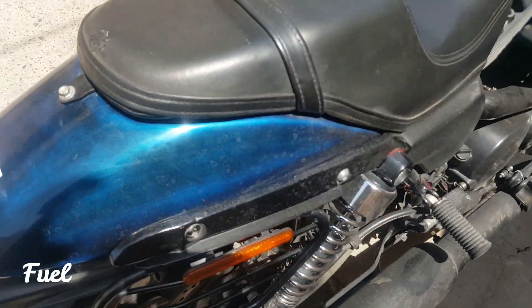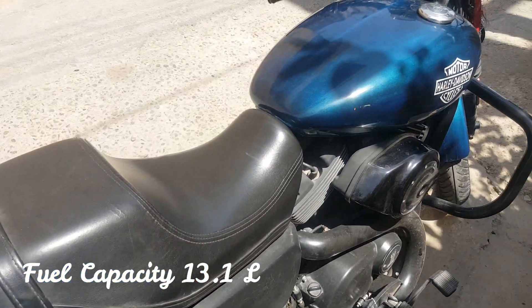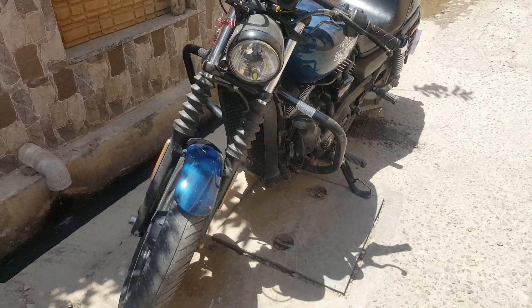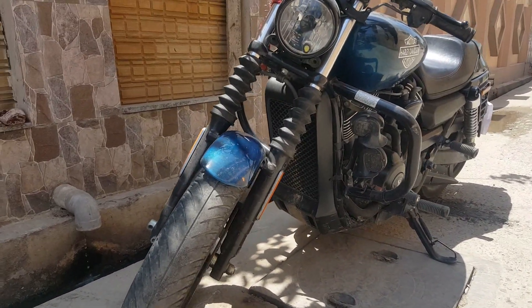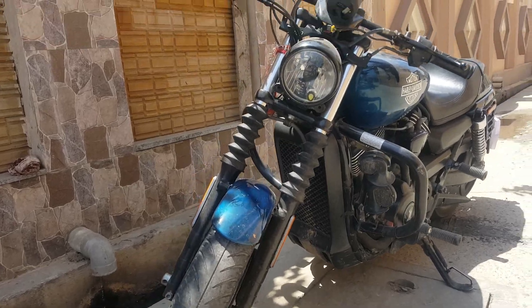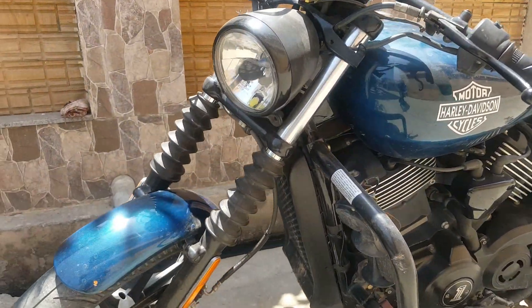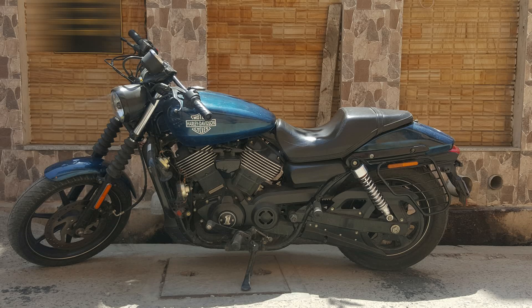It has a fuel tank of 13.1 litres. The bike gets Michelin tires with disc brakes. The disadvantage of this bike is that its engine produces a lot of heat, and if you are stuck in traffic then you have to face a lot of heat. The braking system is also not impressive. Look-wise, it is a good one.